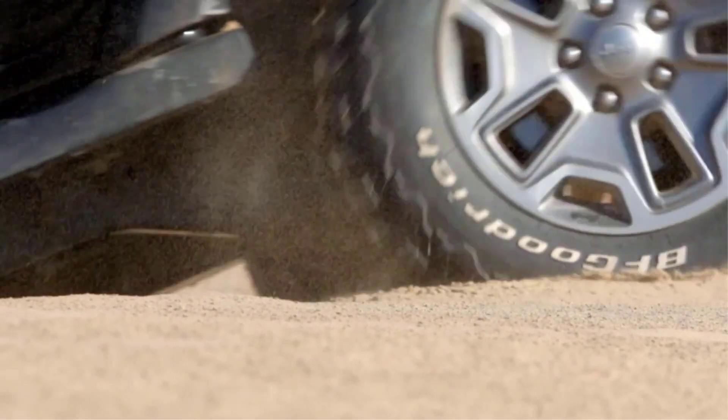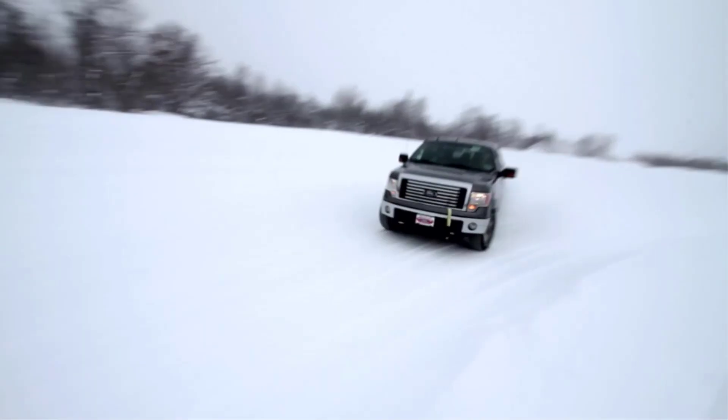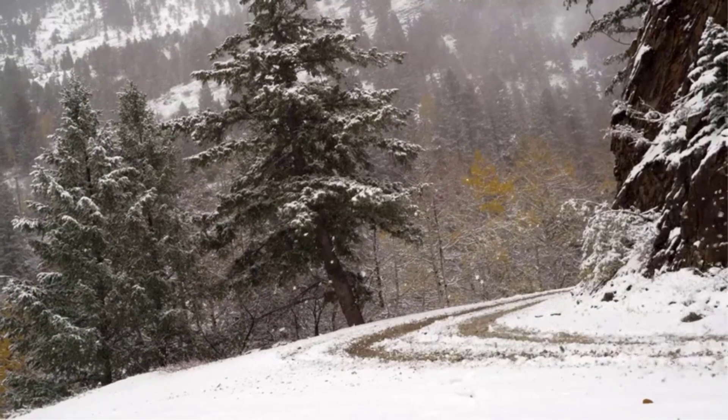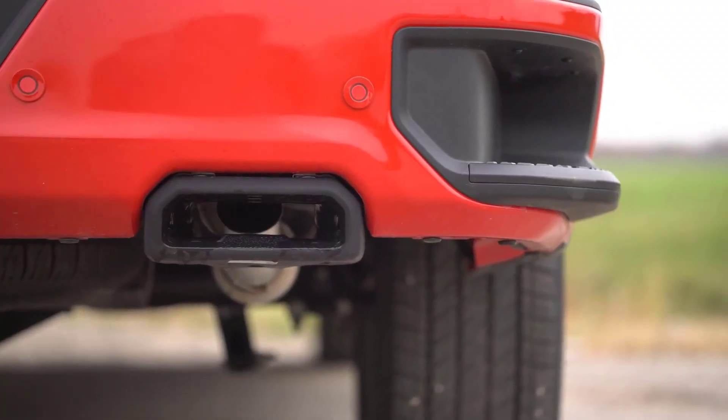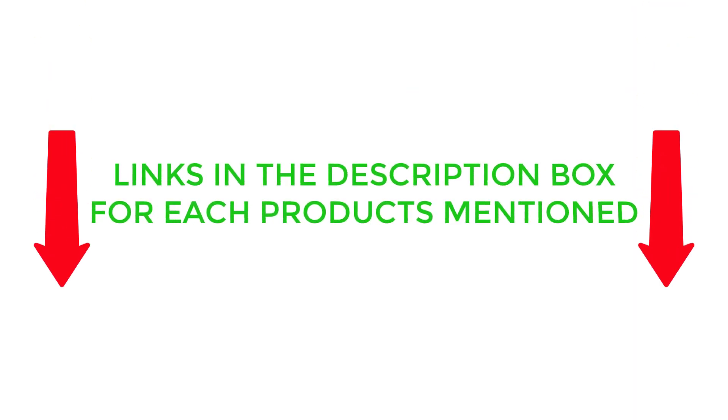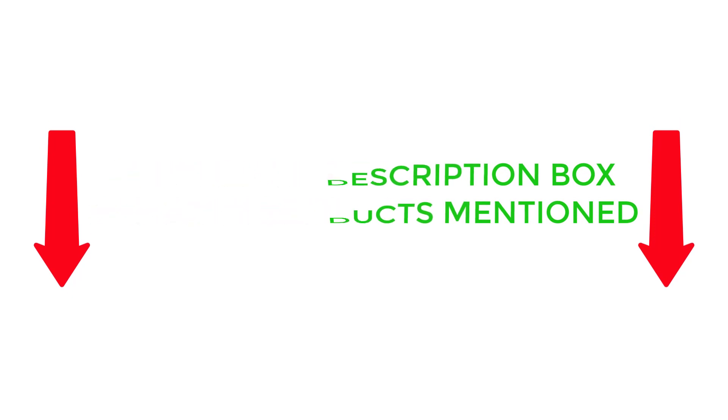I have had firsthand experience with 5 tire models during this long process. I will also be providing you with an overview of each product's key features, benefits, and price points. So if you're in the market for a set of tires for Chevy Silverado 1500, be sure to check out this video and the links in the description box before making your final purchase. Now, without further delay, let's jump into the video.